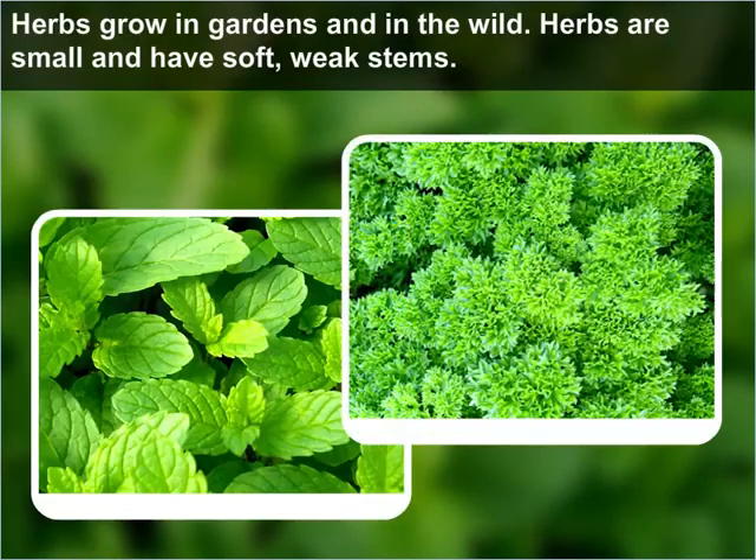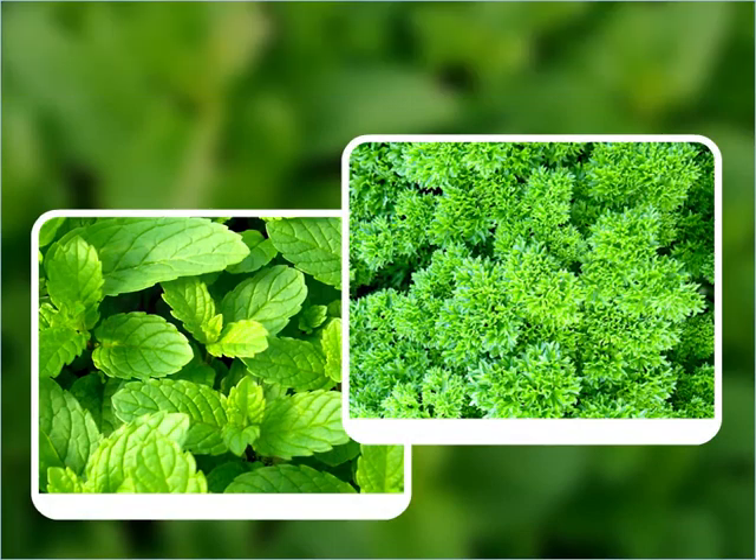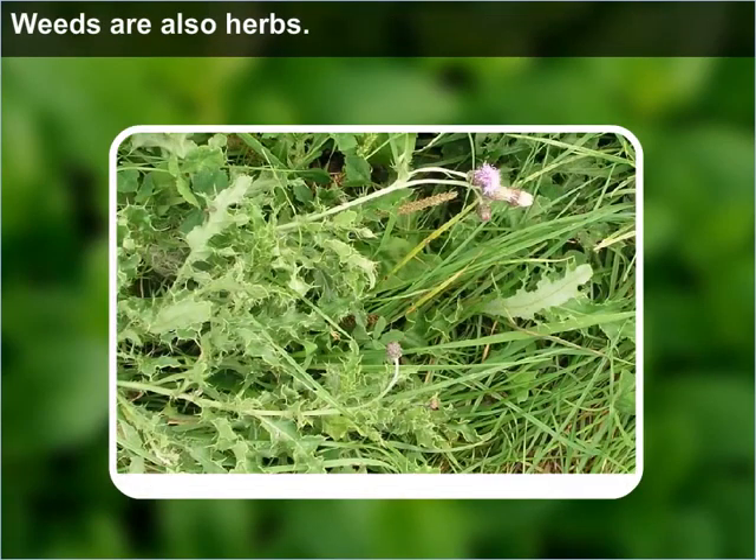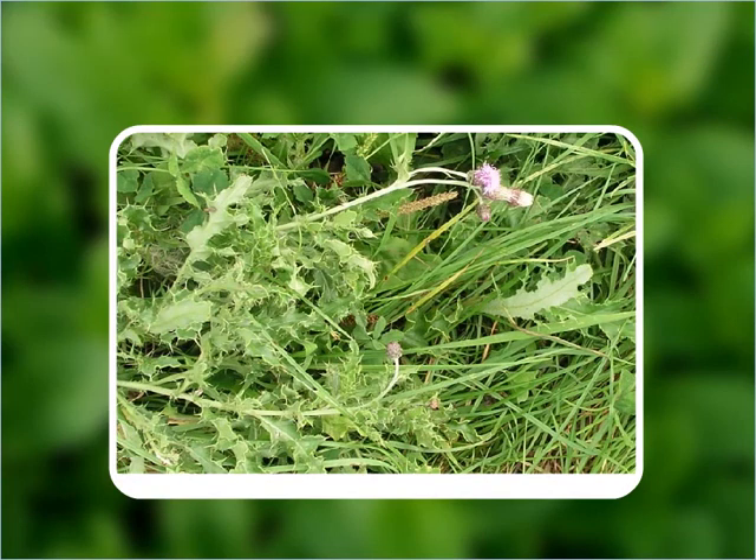Herbs grow in gardens and in the wild. Herbs are small and have soft, weak stems. Herbs are used for food. We make medicines and perfumes from some herbs. Weeds are also herbs. They grow where we don't want them to grow.